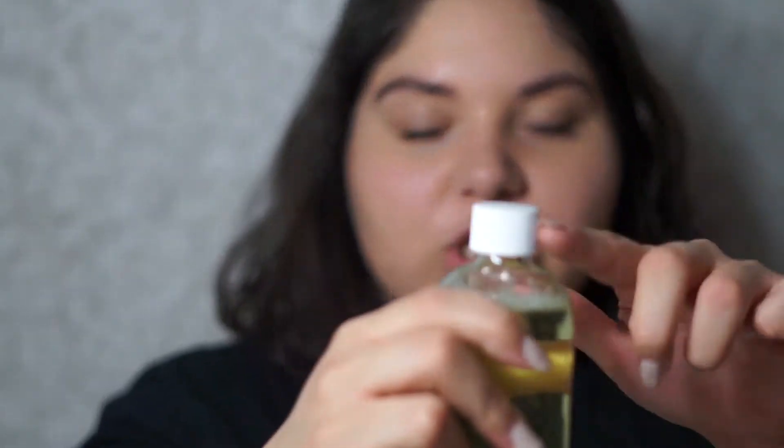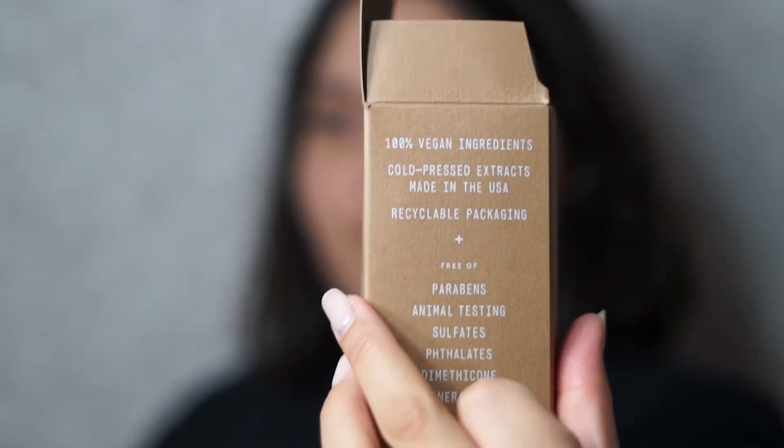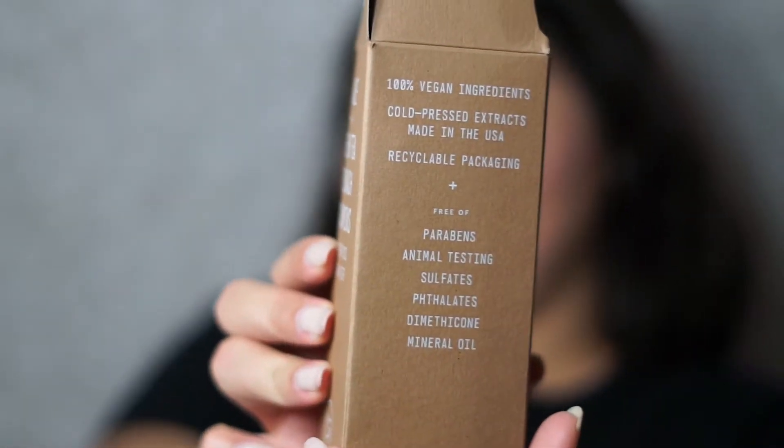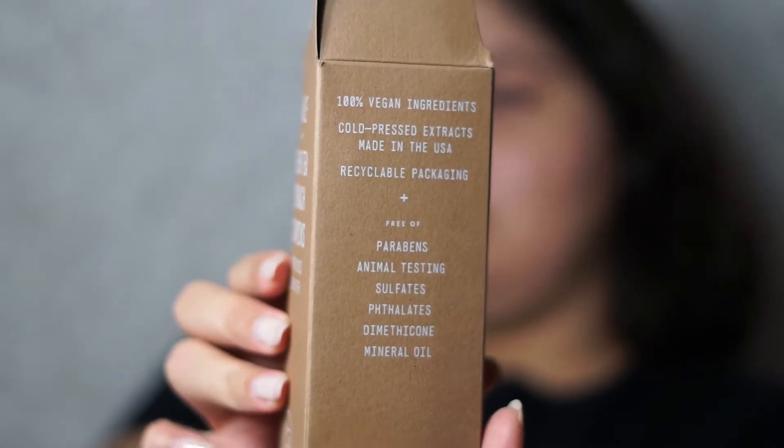It comes with this top but it also brings a pump so that you can use it that way. This is the packaging — brown box. It's free of parabens, animal testing, sulfates, and other stuff. I'm really excited to try it because it just looks nice, and I hope it's calming and not something wild.